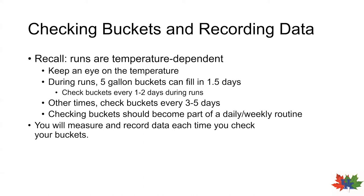So now that you've installed all your collection systems, you are ready to transition into the checking, recording data, and emptying buckets stage. Recall that runs vary with temperature, so monitoring the temperature is crucial. During run periods, a five-gallon bucket can fill with sap in as little as one to two days. So developing a habit of checking and emptying collection buckets every couple of days is crucial. During periods when it's relatively cold or consistently above freezing, checking every three to five days is still a good idea.